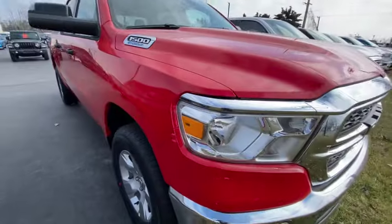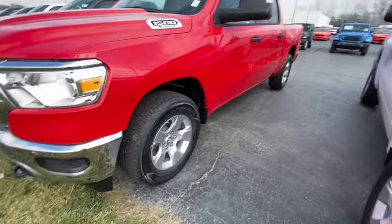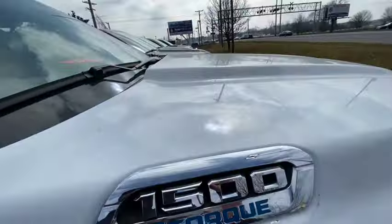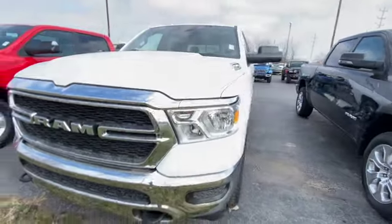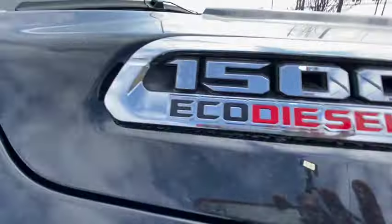Another 1500 e-torque — this one's got chrome all over it, nice chrome in the front, but garbage wheels. How much they want? It's locked — $56,000. I bet it's cloth out — cloth everything, little screen. Trash. This one's got the little screen too. Another 1500 e-torque at $50,000. That's not a bad deal for a brand new truck.